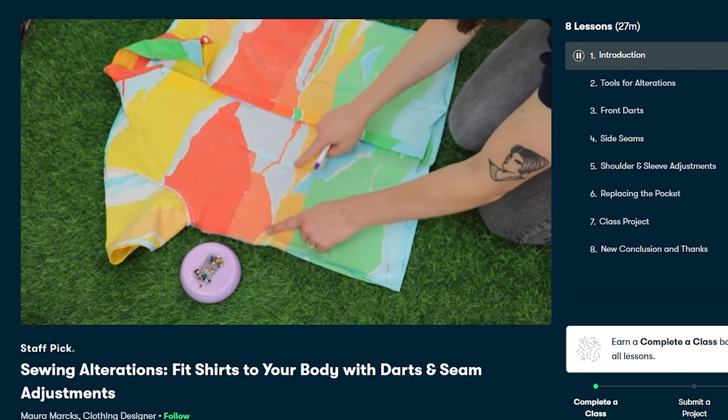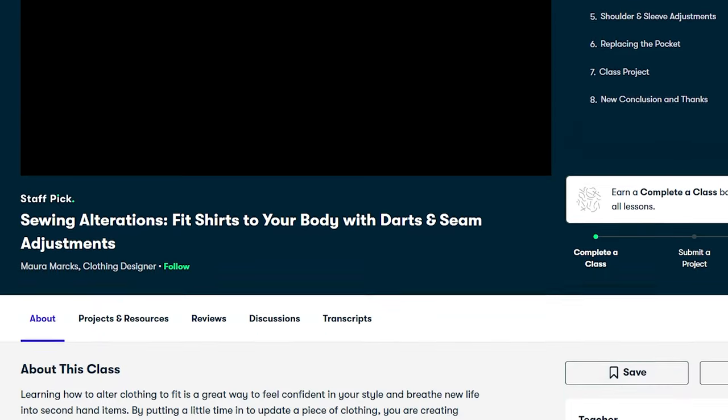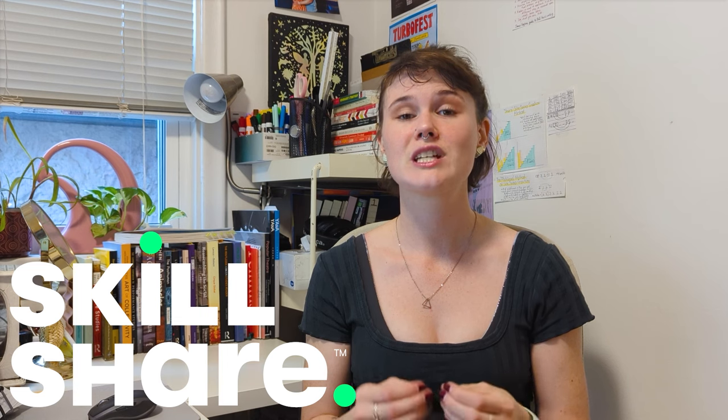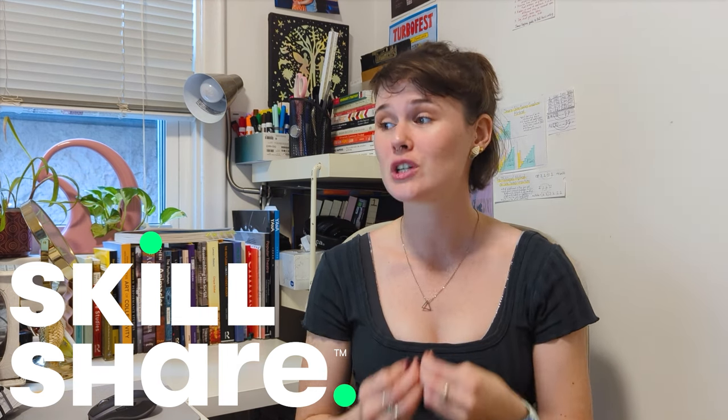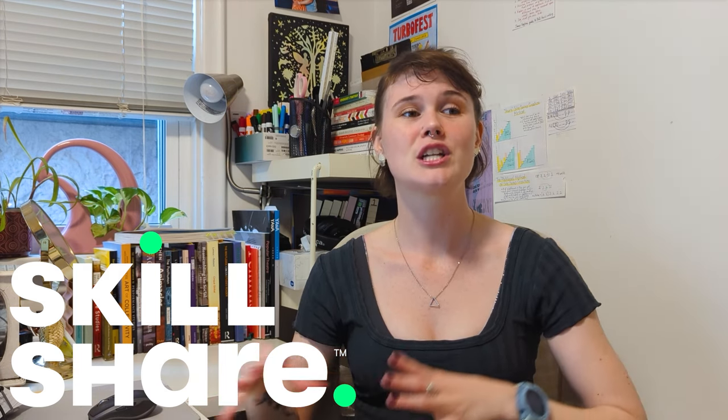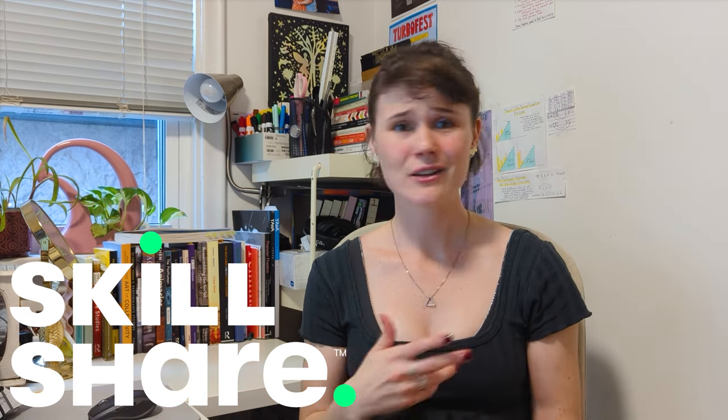They do have a course on Zotero and a few on Zettelkasten, and some from legitimate professors on how to do academic writing, and quite a few on productivity from YouTuber Ali Abdaal. Skillshare is not just a learning platform for productivity — it also teaches many creative skills. The one I've started and am particularly excited about is Sewing Alterations with clothing designer Maura Marks. The first 500 people that use my link below get 30 days free of Skillshare, then 40% off your first full year of membership.